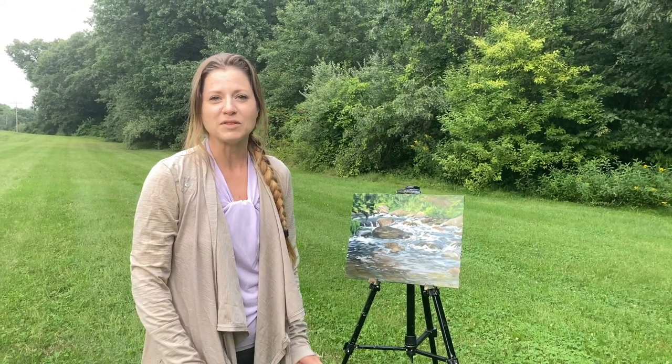Welcome back. My name is Jessica D. Perez. I'm a plein air painter, painting in the open air. Follow me as we adventure out in the field.